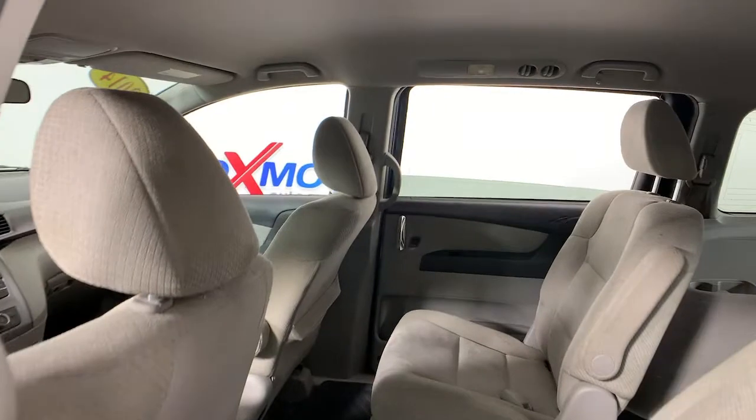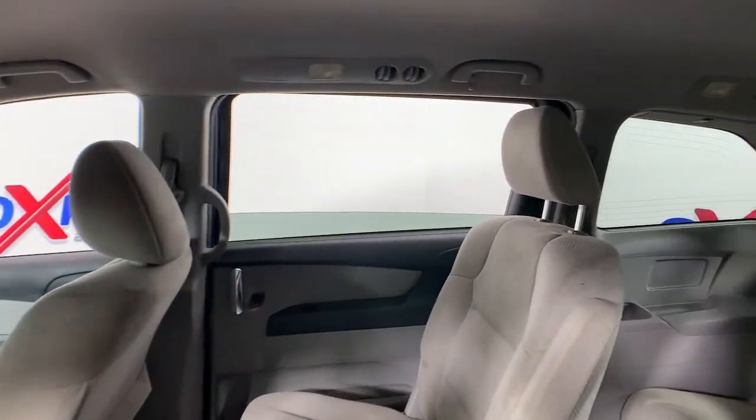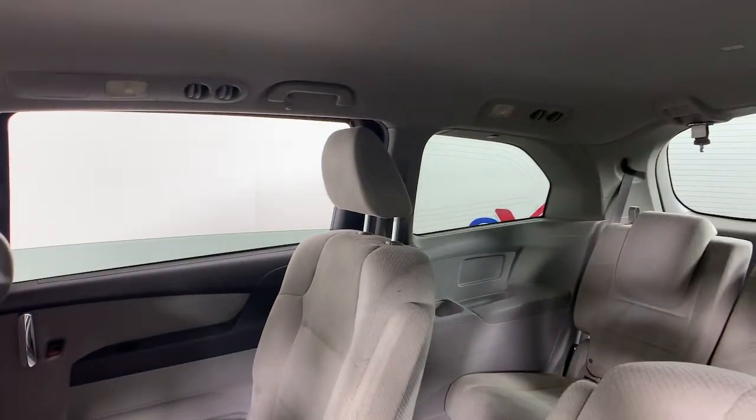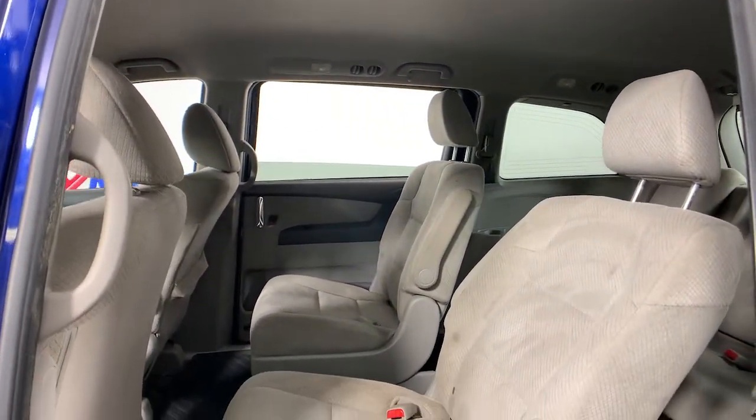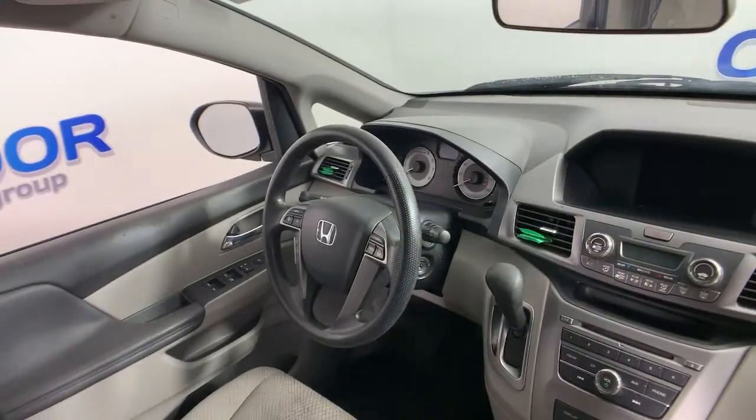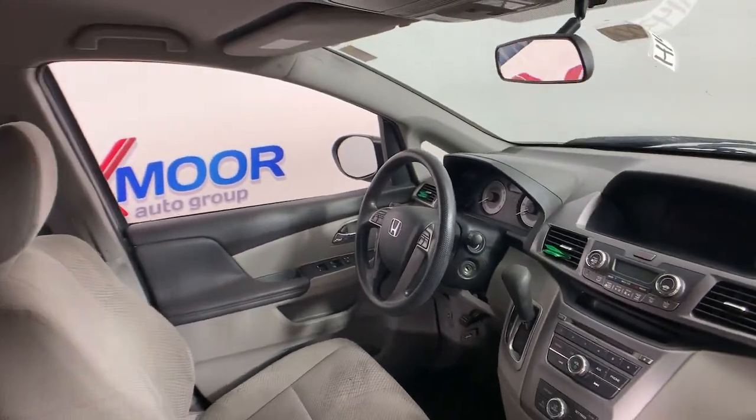Electronic stability control, trip computer, power windows, bucket seats, four-wheel disc brakes, power steering. This powerful, agile cargo hauler meets safe, comfortable family oasis. Drive the Honda Odyssey.